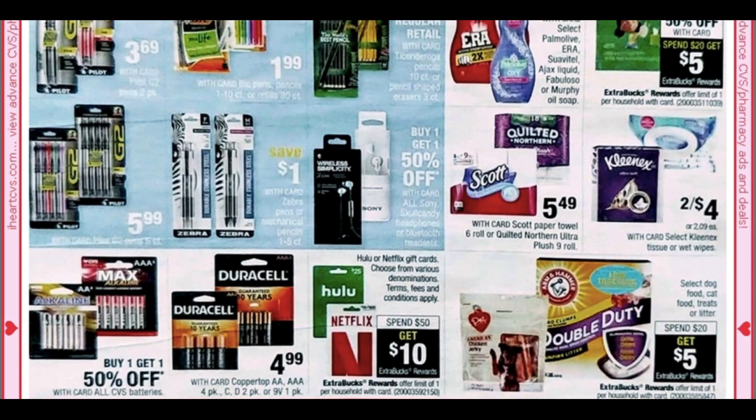We have some battery deals. We have the Hulu and Netflix gift cards — spend $50 get a $10 extra buck. We have a pet promotion on select dog food, cat food, treats, and litter — spend $20 get $5. It's a little early to plan the deal when we don't know exactly what's included, so we'll have to see what products are worth the value.